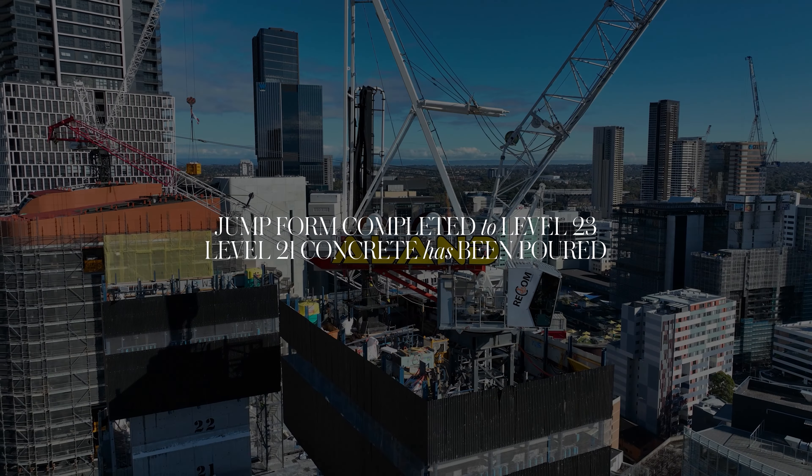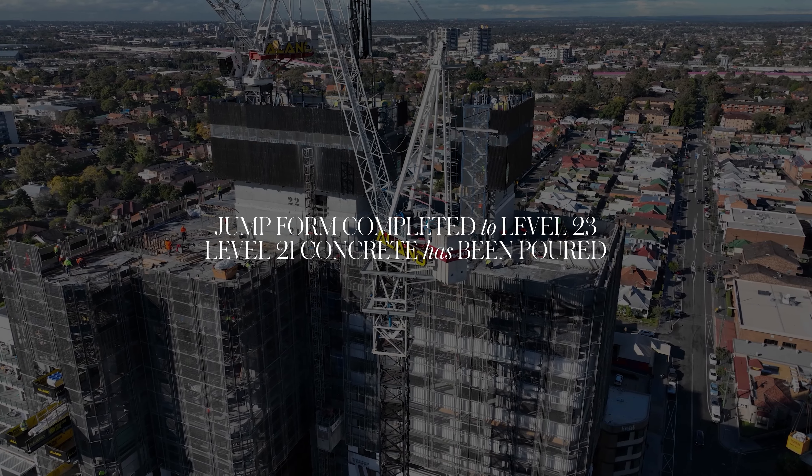The team has been working on the installation of jump form shafts, which allow the systematic construction of each floor.